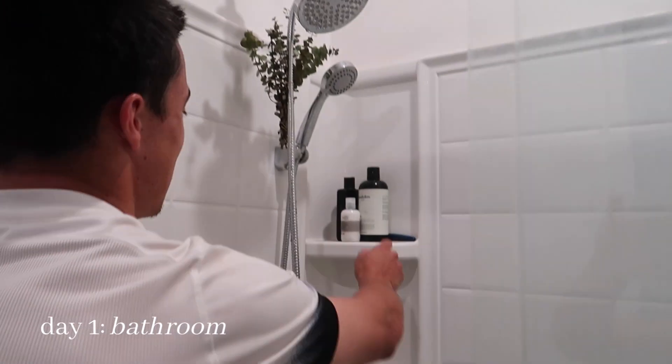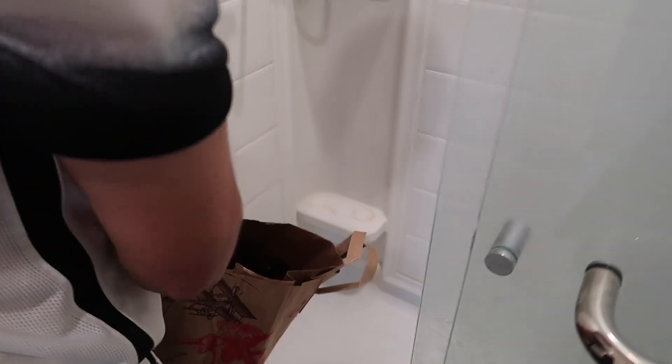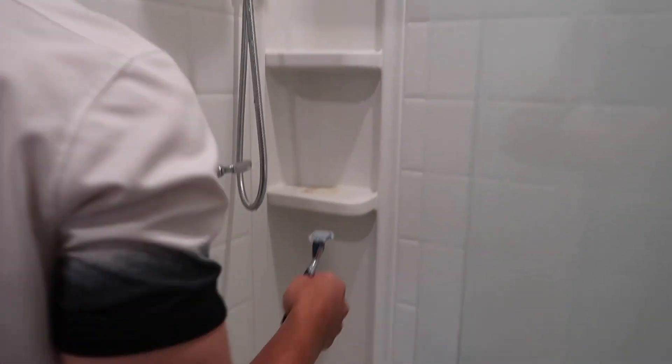On Monday, we're starting off with the dirtiest place of all: the bathroom. I don't know what it is, but I swear my shower never stays clean. This is one of my least favorite places to clean, so I kindly asked my boyfriend to take one for the team. He went in and removed everything off the shelves.